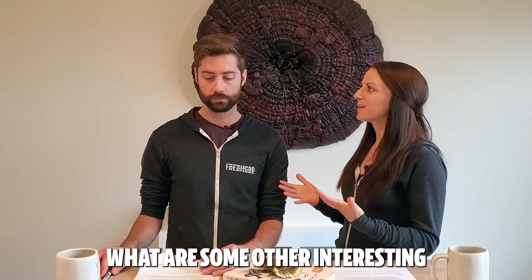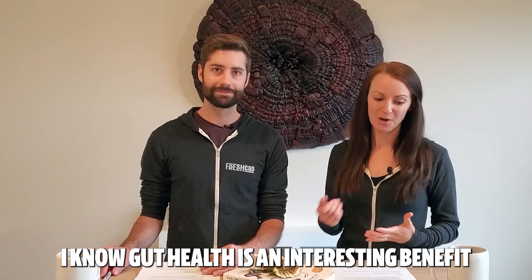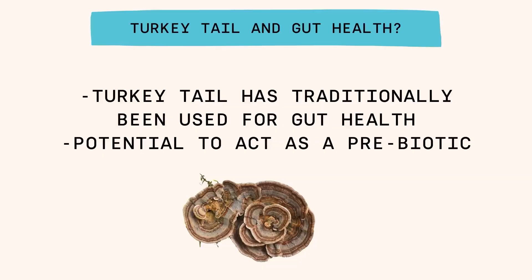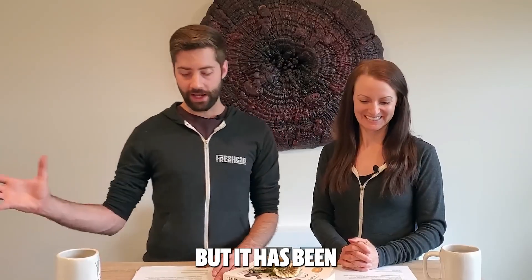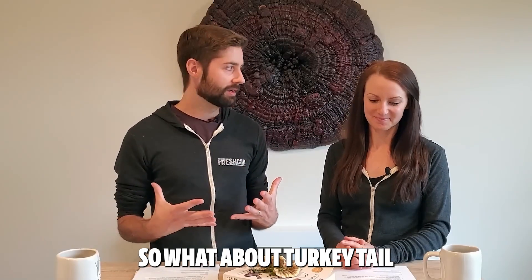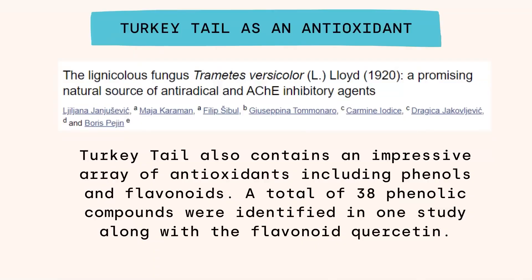Turkey tail has some other interesting benefits. It has been historically used for gut health and has been shown to act as a prebiotic and to modulate human intestinal microbiome composition. Turkey tail also has an impressive array of antioxidants — one study identified 38 phenolic compounds along with other flavonoids like quercetin.